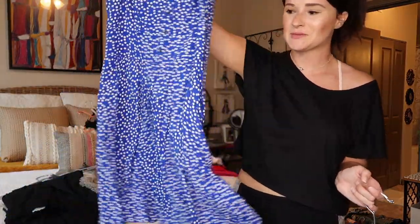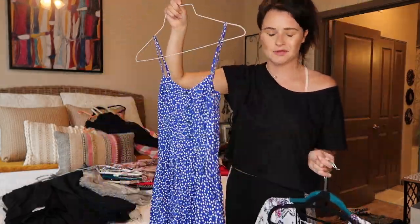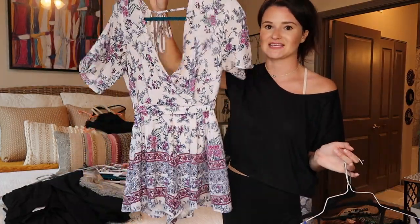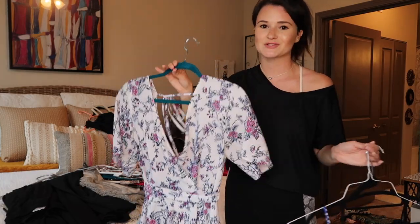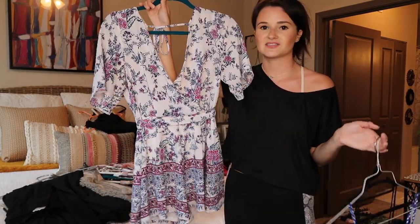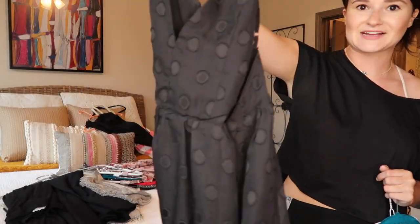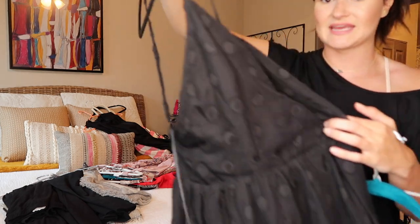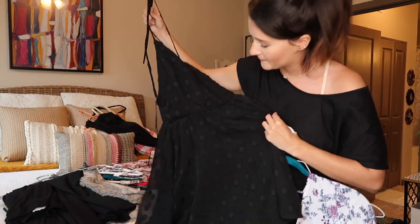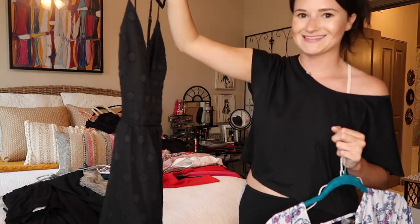A couple of things I do want to keep: I have this little blue polka dot dress that is so cute and fun, especially for summer, so I'm hanging on to this. I also have a romper from Francesca's that actually fits really well — most rompers don't fit me well but I love this one. And I have this little black dress with polka dots — everyone needs a little black dress — so I'm keeping that too.